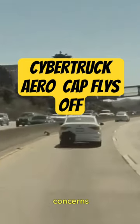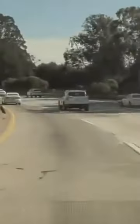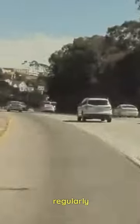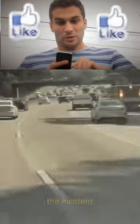This incident has raised concerns about the security of the Cybertruck's aero cap. It's an essential reminder for all Cybertruck owners to regularly check the stability of their wheel covers. Watch the full dashcam video posted by Lelitium3 for a first-hand look at the incident.